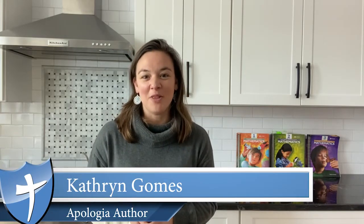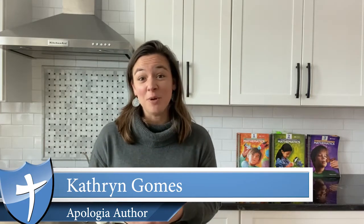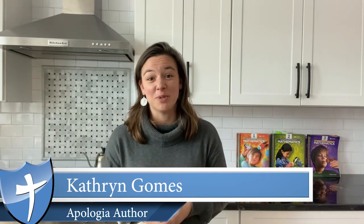My name is Katherine Gomes and I'm the author of Exploring Creation with Mathematics, the brand new elementary math series for homeschoolers from Apologia. There's a well-researched progression that has been shown to be a great way to teach students elementary math. That progression is concrete, pictorial, abstract.